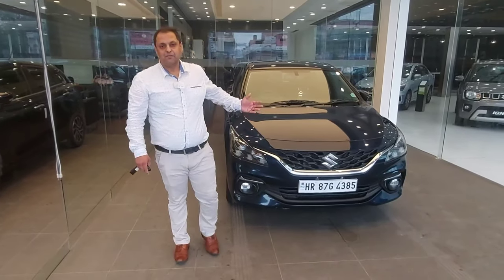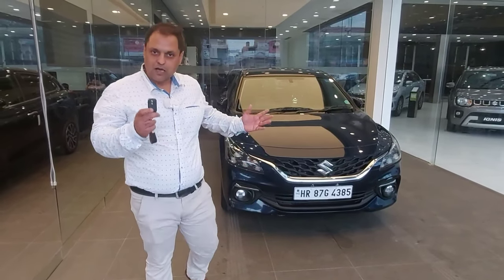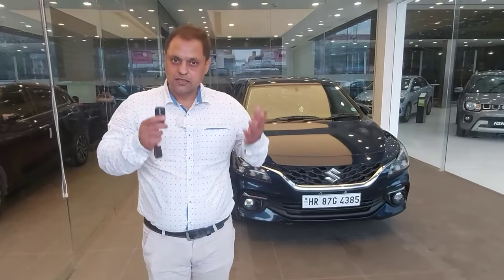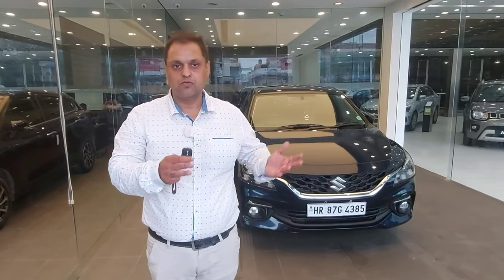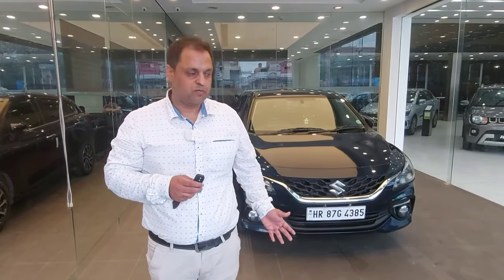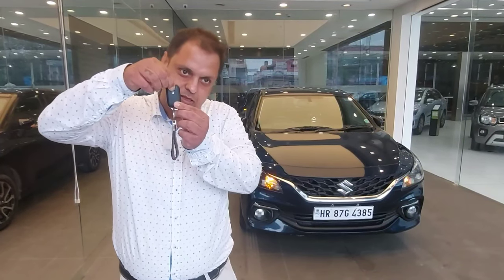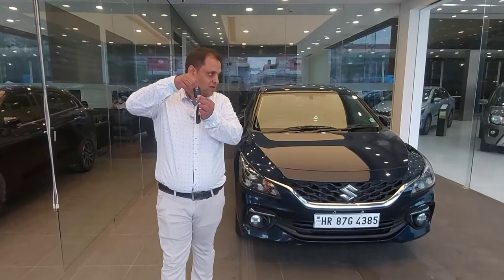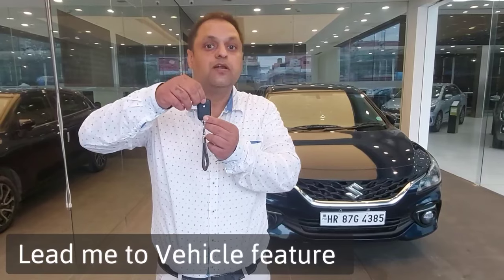Now I want to show you the 5th amazing feature of this car, which you can simply operate with the key. It is dark, and you can also call it a safety feature. You have to locate your car in the dark. Generally, when we go to malls, we have to locate our car in the parking lot. So simply press the lock button and tap it slowly, and you can locate your car. We call this the 'Lead Me to Vehicle' feature.